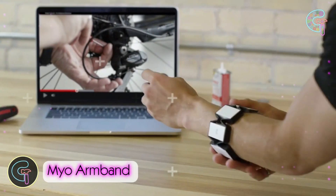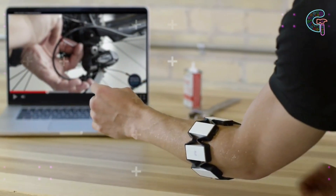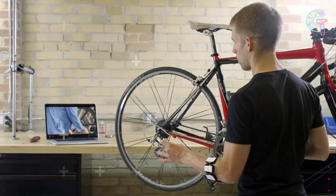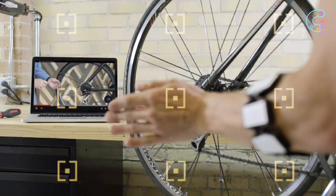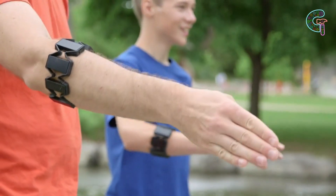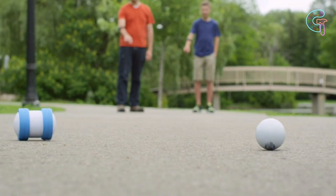Introducing the telekinesis armband, powered by the Myo armband. This mind-blowing gadget converts your muscles' electrical impulses into commands for your devices. With five hand poses and motion-sensing tech, it turns your hand into a versatile controller.